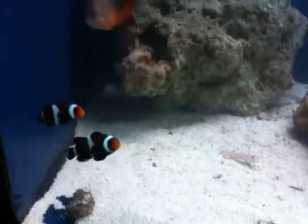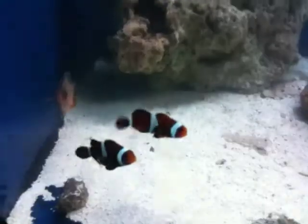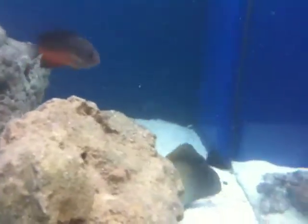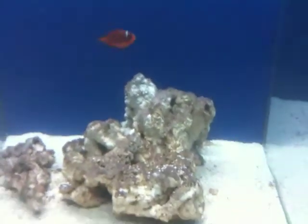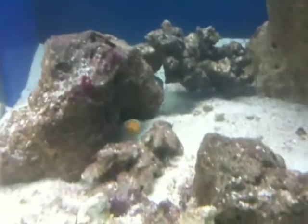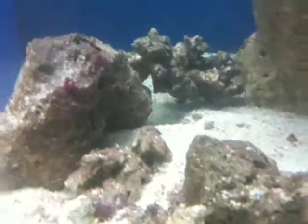Black Ocellaris clowns, very pretty — ORA of course. Rusty angel. Sculpin tang. ORA fire clown right there. Also got a lot more blennies hiding out back there, and a longnose hawk is right up front here. Sailfin tang, rusty angel, and orange skunk clown there — they're ORA of course.